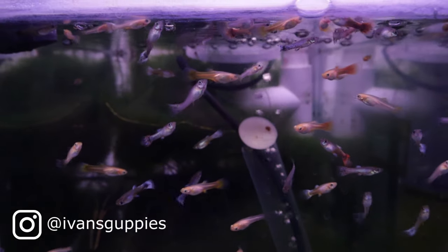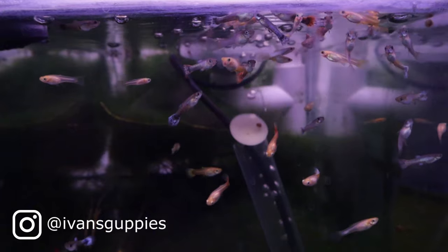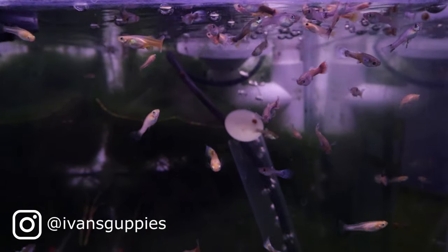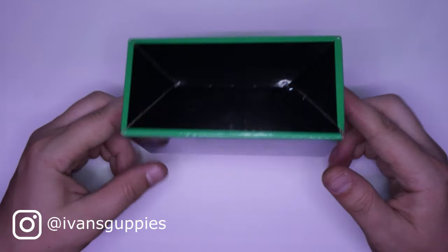Hi and welcome. This update video focuses on cross number nine. The fry are growing rapidly and some are displaying more distinct colors. Additionally, I'll discuss an algae scraper sent by Hyger.